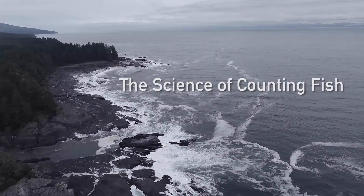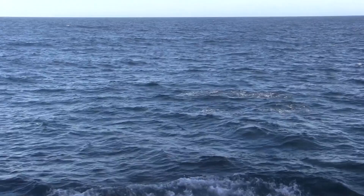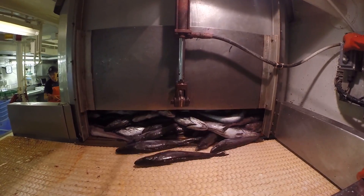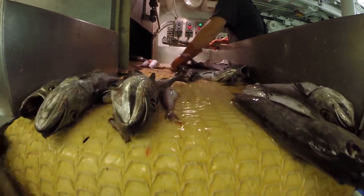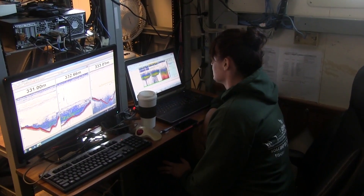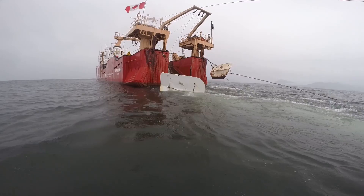The ocean is a vast and mysterious place, and it's hard to know what is happening beneath the surface. Fishers depend on being able to find and catch the fish that live there, and fisheries managers need to know how many fish there are in order to set catch limits. But how do you measure something you can't see? Fisheries and Oceans Canada fisheries scientists have some innovative ways to do just that.